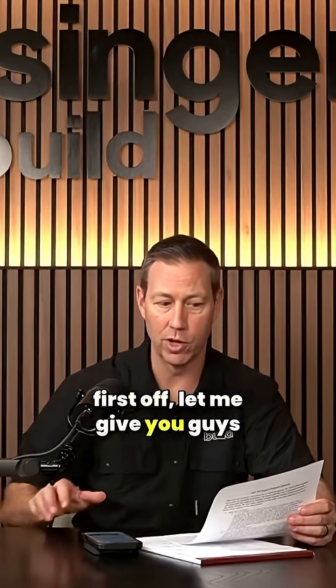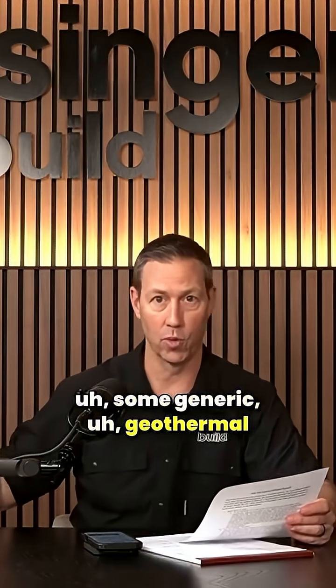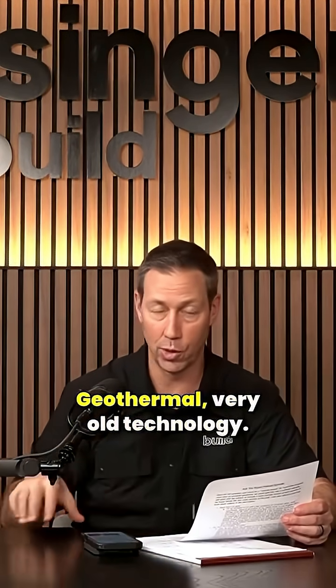We'd surely love any advice you have for the overall project. So first off, let me give you guys, Phyllis and Steve, some generic geothermal advice that I think will be helpful for anybody in the listening audience. Geothermal —